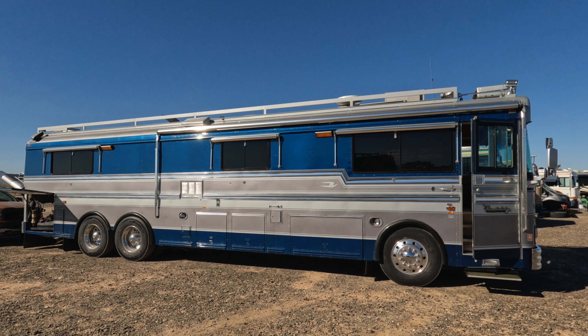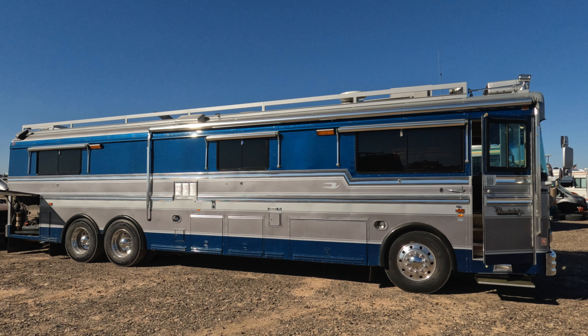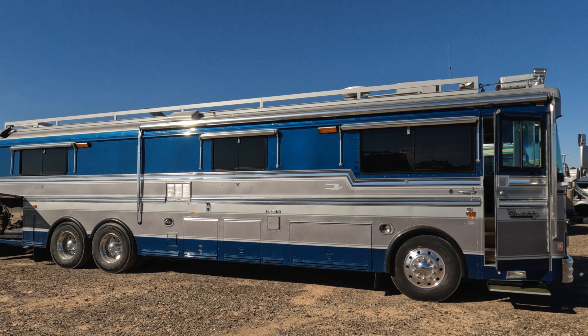Two brothers who were on their way home from an auction stopped by the rally for a couple of nights. Although the new owner didn't want to reveal what he paid for this beauty, rest assured it was a steal.